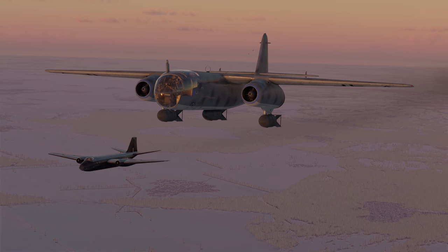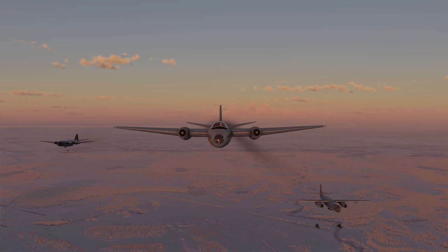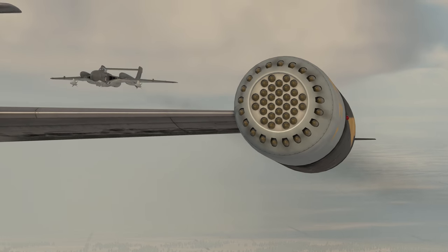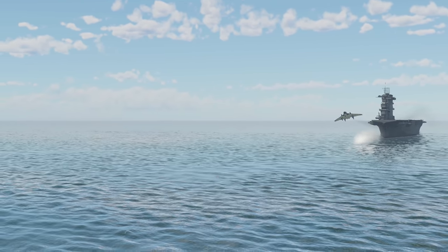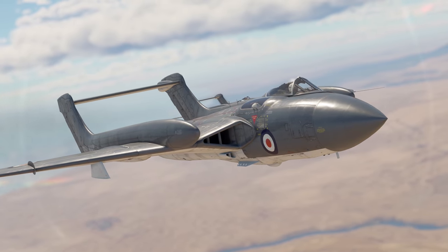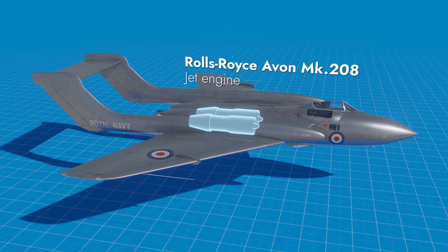War Thunder introduced gunless bombers quite a while ago, so it's no surprise to anyone now. But a fighter with neither guns nor gun parts? Well, please welcome the Sea Vixen FAW Mark II — a premium British deck-based jet fighter with a battle rating of 8.3, powered by a twin turbojet engine.